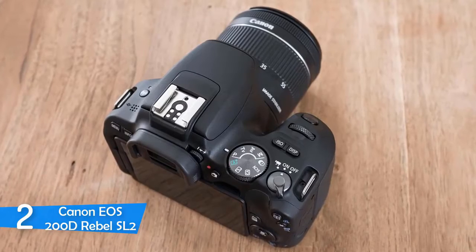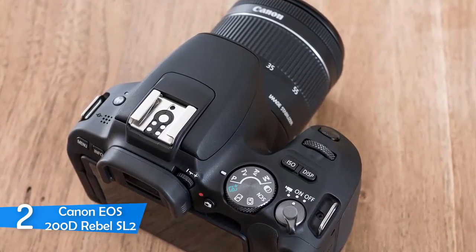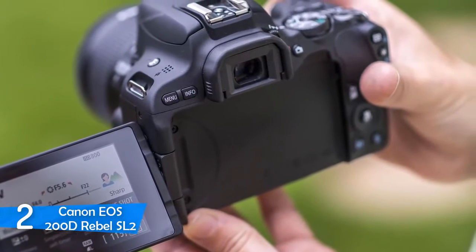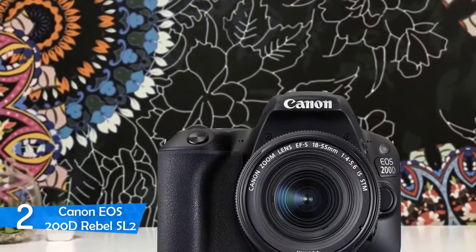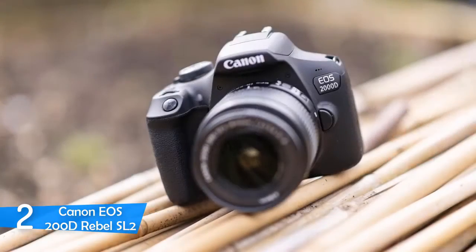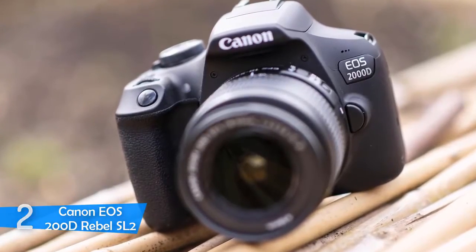This model uses a 24.2-megapixel CMOS APS-C sensor and a Digic 7 image processor, which is amazing due to the fact that they'll equip you with versatile shooting options. Regardless of whether you're recording in bright or dark surroundings, the video quality will maintain its quality to the maximum. In addition, you can record 60p videos without any problem, since the dual-pixel CMOS autofocus will keep the focus right in place. After you're done with your shooting sessions, you can transfer all your pictures and videos via the Canon Camera Connect app and upload them directly to social media. To conclude, the Canon EOS Rebel SL2 is a must-have.